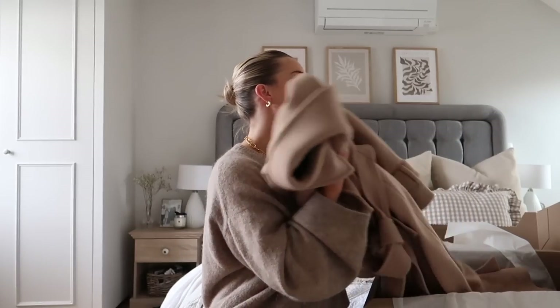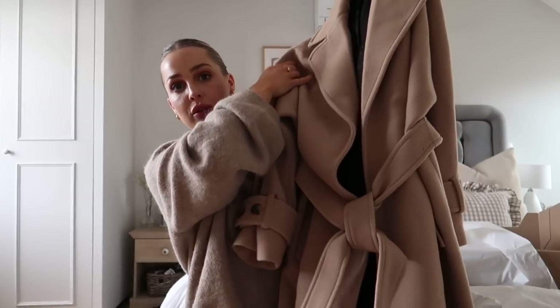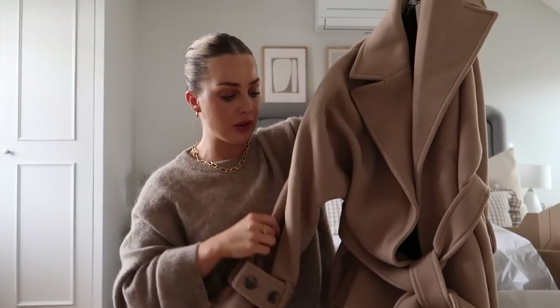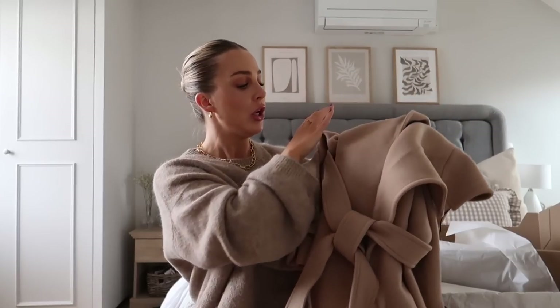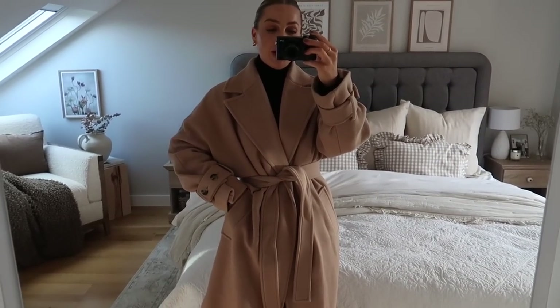I recently went to the Zara Battersea store — if you haven't been it is a must. It is the best Zara I've ever been to in my life. It had its own shoe section, which made me realise I never look at the shoes when I go into Zara stores because they're always tucked underneath, so definitely worth a visit. I tried on this coat when I went in store and a lot of you on TikTok were like why didn't you get this coat, and I immediately regretted it. I actually haven't invested in a coat this season so this will be the one, and the fact that I've been thinking about it two weeks after just made me realise I really want it. Like I said I tried this on in store, I loved it, and now I've got it.